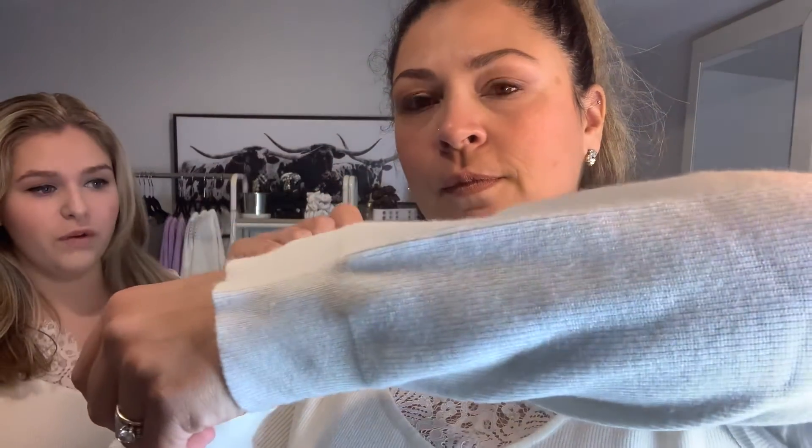It's also a bit more form-fitting — not tight, but just more form-fitting. I am usually about a size 14, I'm 5'8", and I'm wearing a large. It's got some great stretch to it. It sits just below the hips.